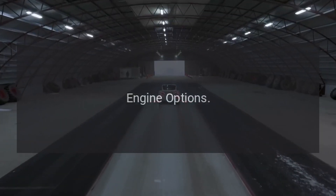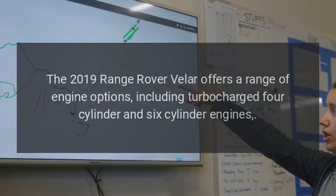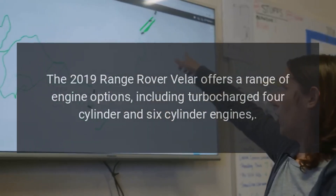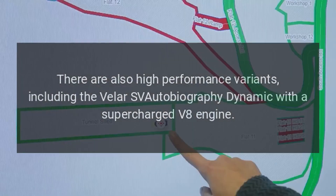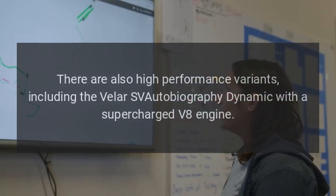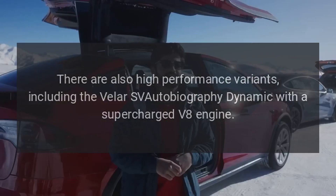Engine Options: The 2019 Range Rover Velar offers a range of engine options, including turbocharged four-cylinder and six-cylinder engines. There are also high-performance variants, including the Velar SV Autobiography Dynamic with a supercharged V8 engine.